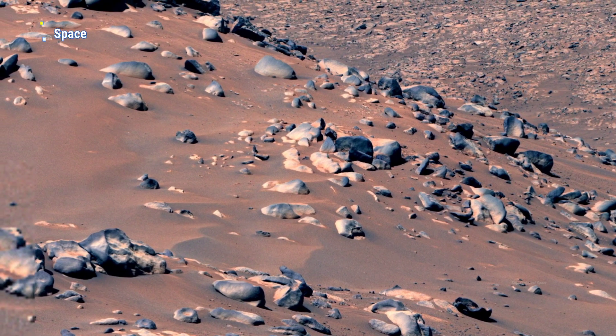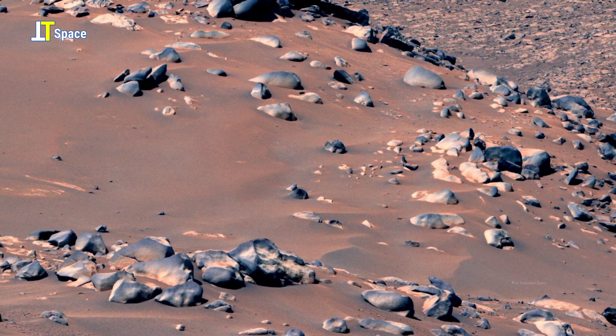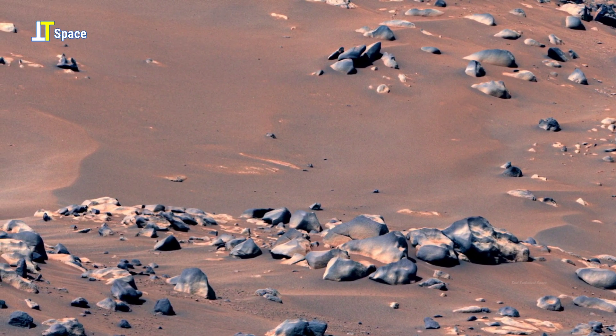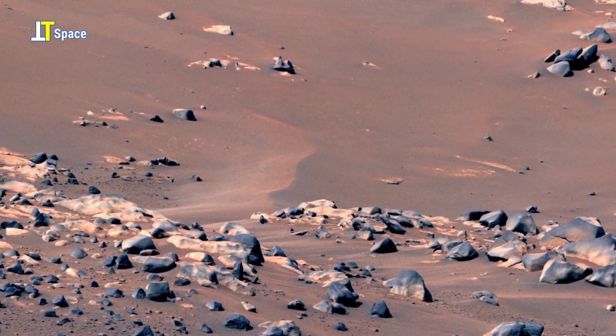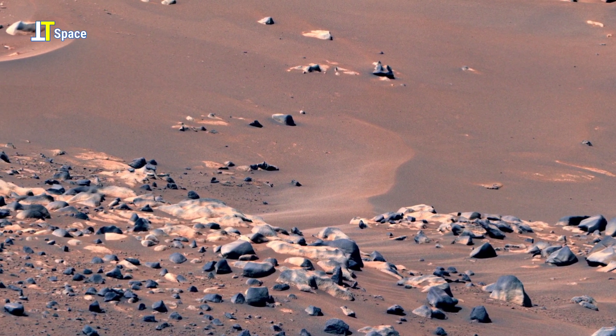This intriguing Martian scene captures a rocky slope scattered with boulders of varying sizes, each shaped by time and erosion. The smoother, rounded edges of some rocks suggest they may have been weathered by ancient winds or even flowing water long ago.